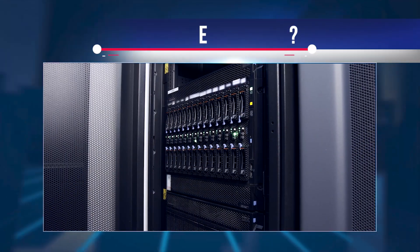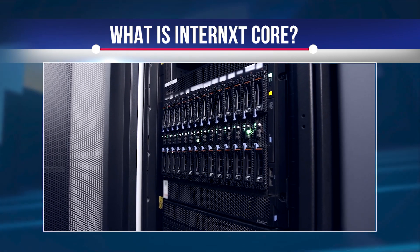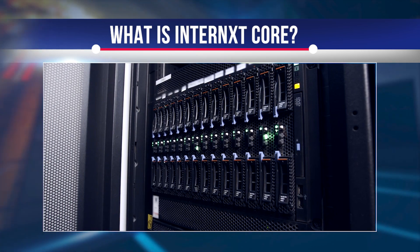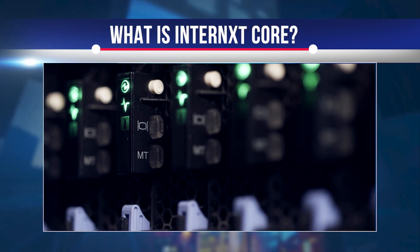Internext Core is central to Internext's products and services, giving life to a decentralized era of the internet. Internext Core is formulated by hosts. This eliminates the need for a central controller, because every host is as important as every other host. Hosts donate and share resources from their computers, creating a global network of storage and compute servers.